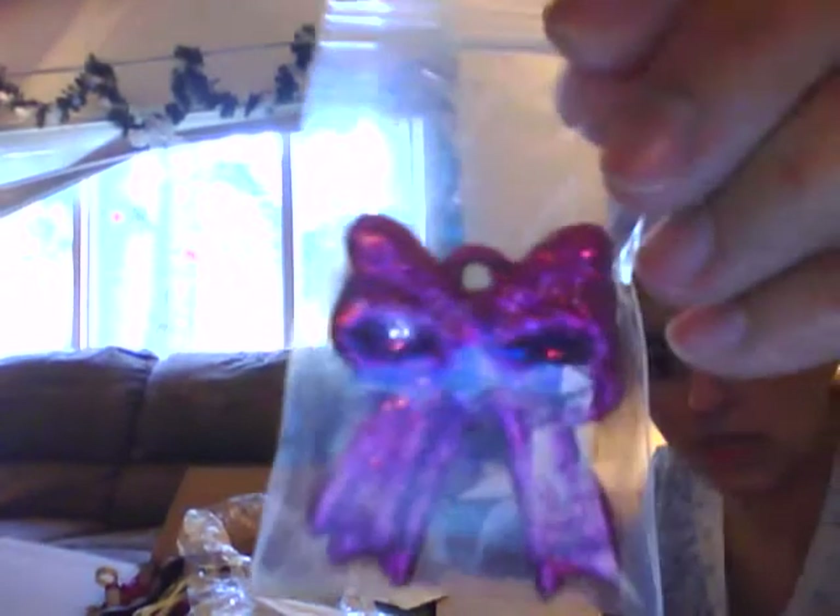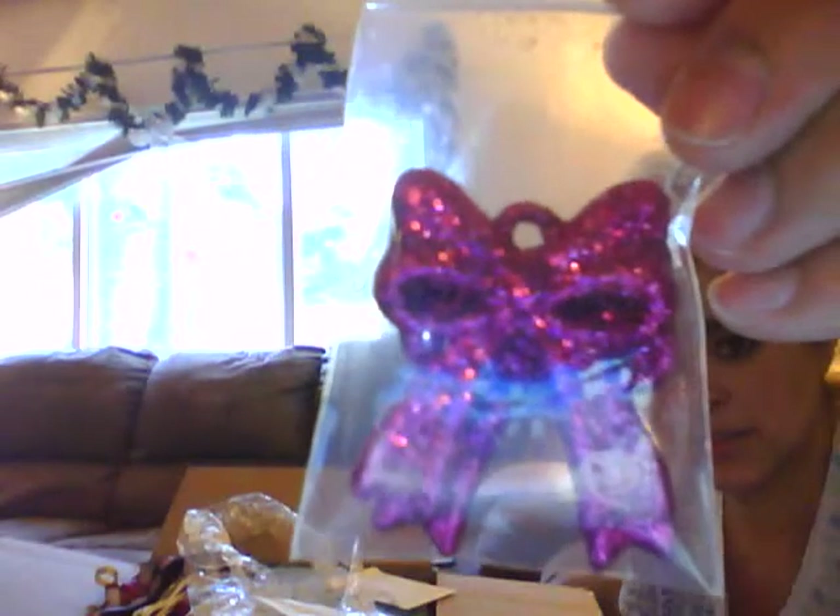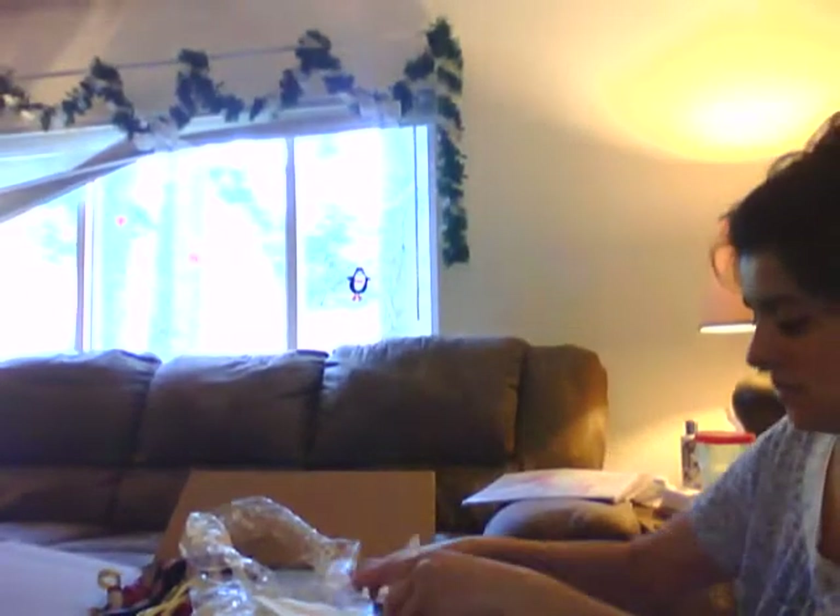Oh look at this — there's two big pink glitter bows. Oh, awesome. I'm going to have a lot of fun with those. I love these bags. I don't know what it is about me, but I just love bags.